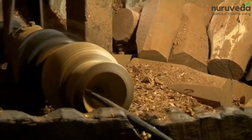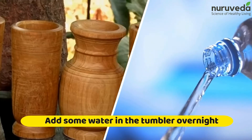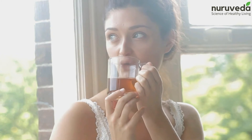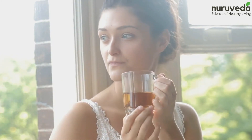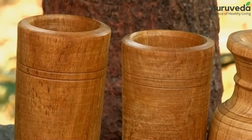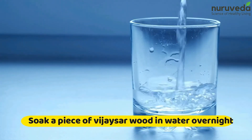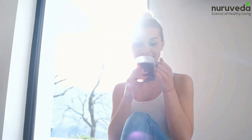How to use Vijayasar: Vijayasar wood tumblers are available. All you need to do is add some water in the tumbler overnight. The tumbler will turn the water into a reddish brown color with a neutral taste. Drink it in the morning on an empty stomach. Tumblers made of Vijayasar wood are said to last up to 40 to 45 days. You could also simply soak a piece of Vijayasar wood in water overnight and drink the water first thing in the morning to help regulate diabetes.